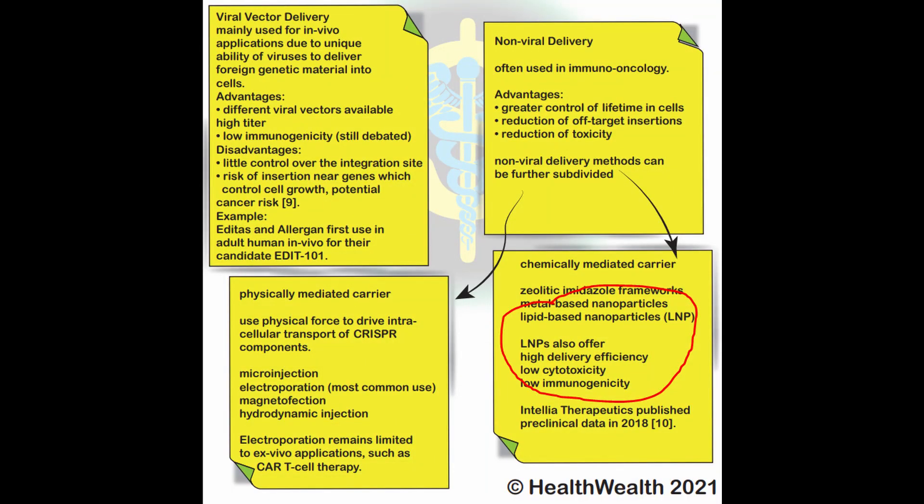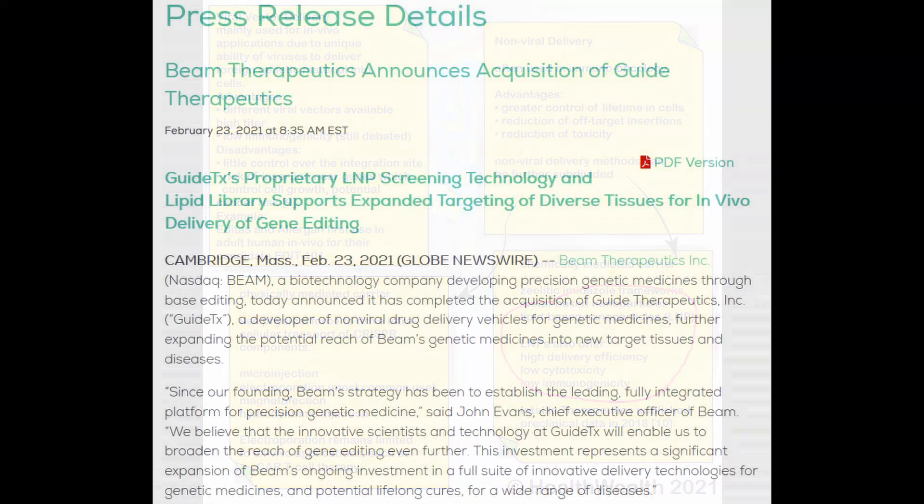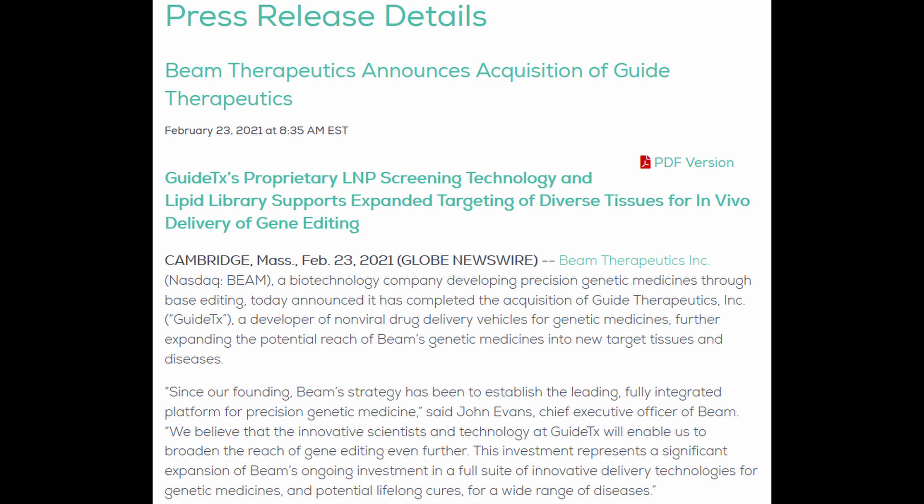In a previous video, we already looked at the various means by which gene editing components can be delivered into different cells. As you can see here, one of the very promising technologies is liquid nanoparticles. Various topics keep reoccurring because they are of fundamental importance to these types of treatments — liquid nanoparticles being one of them.